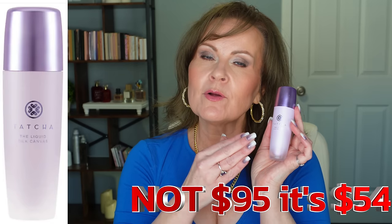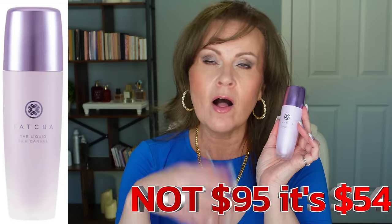One of my favorite primers of all time is the Tatcha Liquid Silky Canvas Primer. It's beautiful on my 55-year-old skin; I use it underneath any makeup and it just makes my makeup look absolutely gorgeous. However, I cannot swallow that $95 price tag, and it's probably even more now with inflation. As the most perfecting primer under makeup, it hits the mark, so I've been perpetually on the hunt for a beautiful alternative that doesn't have a ton of silicones and still feels good on dry, mature skin.